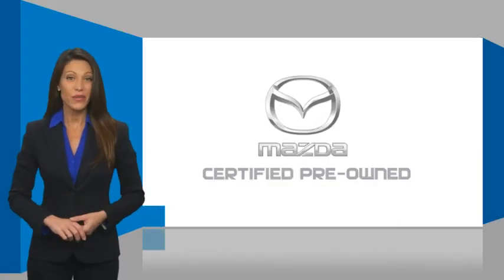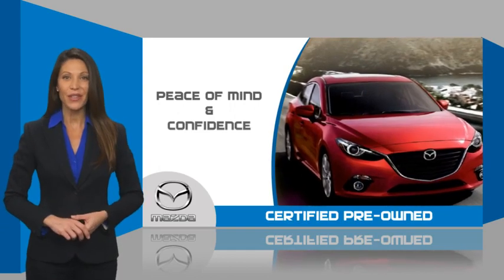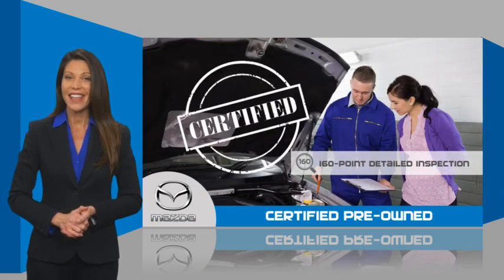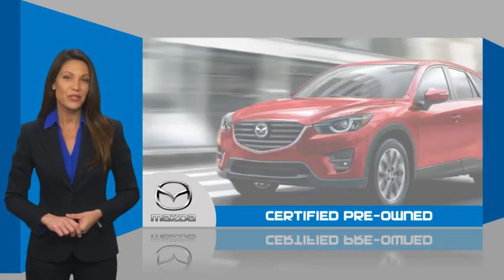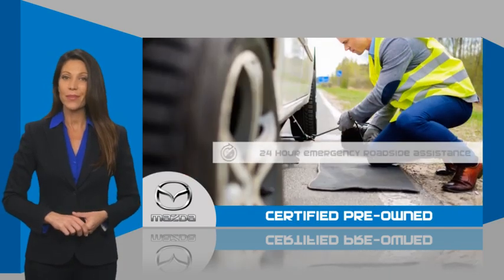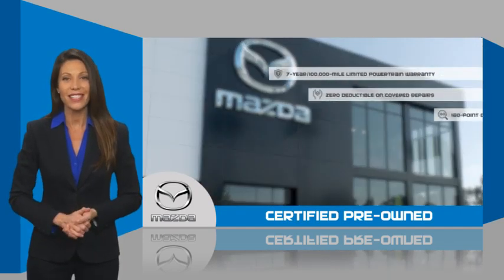Mazda Certified Pre-Owned vehicles provide you the peace of mind and confidence in the vehicle that you're driving. A thorough, detailed inspection conducted by a Mazda certified technician ensures that the vehicle has been properly reviewed. Mazda Certified means that you have both limited and powertrain warranty and 24-hour emergency roadside assistance.